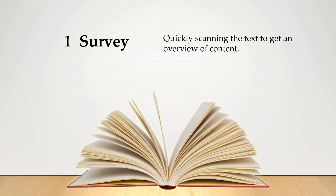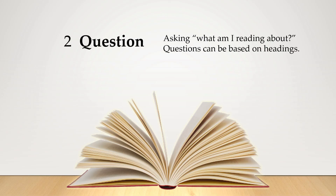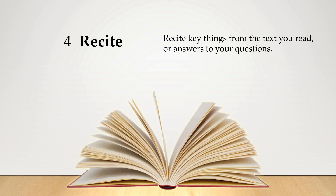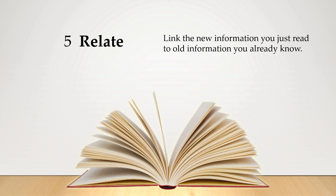Step one is to Survey — quickly scanning through the text, looking at headings, captions and pictures. Step two is to ask a Question — what is this text about? Even better to ask a question for each heading. Step three is to Read the text with those questions in mind, answering as you go. Step four is to Recite — going through answers to your questions in your head or out loud. Step five is to Relate — linking what you just read to things you already know, similar to elaborative rehearsal.